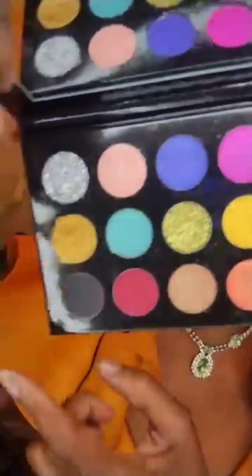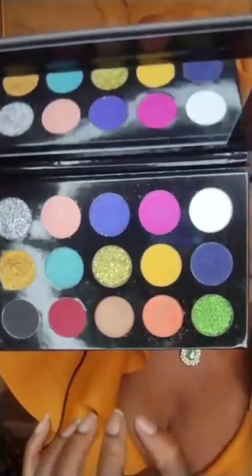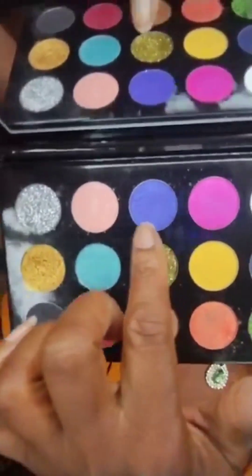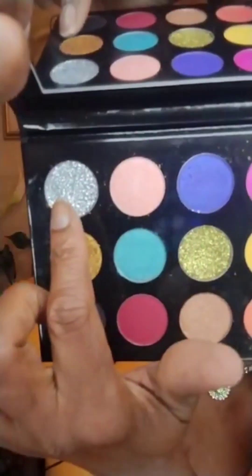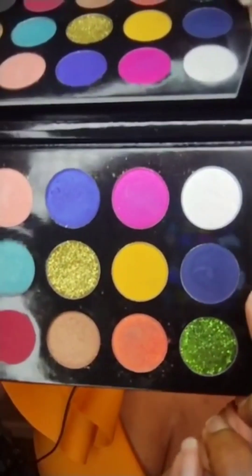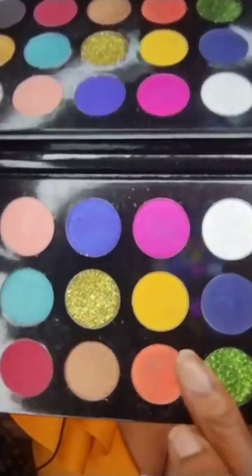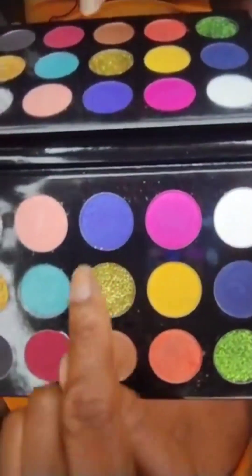We're going to be spotlighting this palette, packed full of 15 beautiful colors. All of our colors are inspired by Hollywood Awards. We're looking at our Critics' Choice right here, beautiful pink Emmy, gorgeous Blockbuster next to the Tony, and then our Silver Screen. We have the Obie, the Palm Dior — a beautiful yellow color — and smack dead in the center is our gorgeous Oscar, our gold glitter.